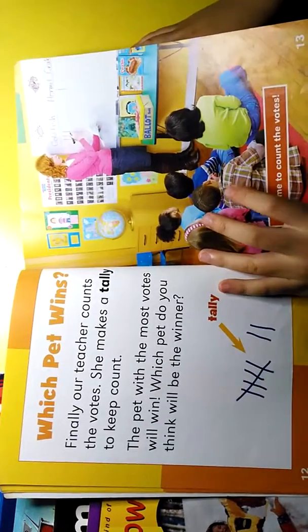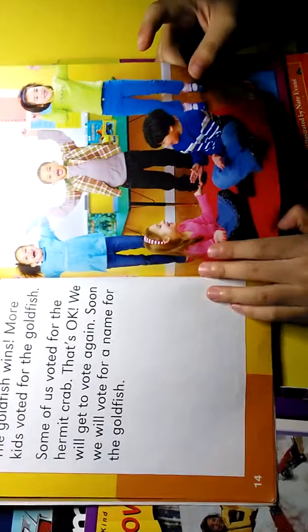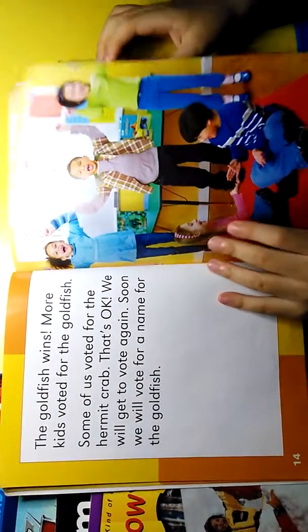It's time to count the votes. The goldfish wins! More kids voted for the goldfish.